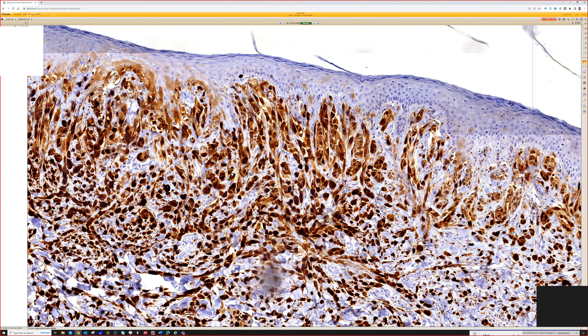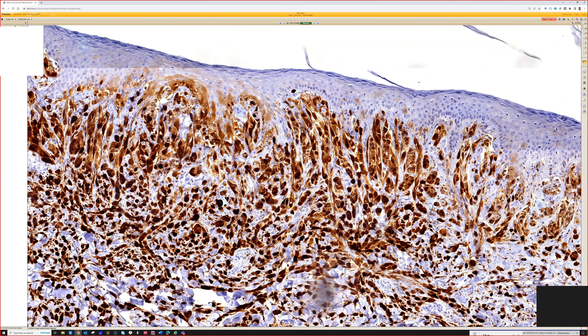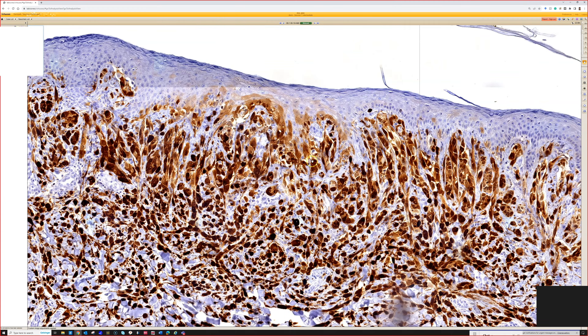So when we have loss of P16, oftentimes that will worry us depending on what the morphologic features are like, of course. And that may encourage us to do further testing like molecular workup in a melanocytic lesion. In this case, this was a spitz nevus — a benign, normal spitz nevus.